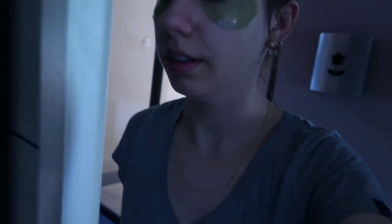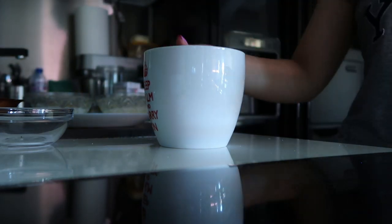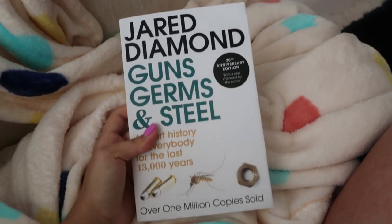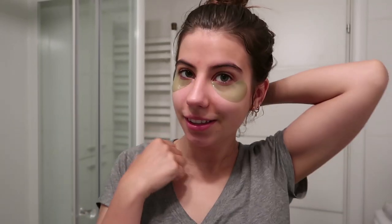Now I'm going to enjoy my morning tea. I have my tea and I'm going to finish the book I'm currently reading, which is 'Guns, Germs, and Steel' by Jared Diamond — I absolutely love it, I think it's such an amazing book and I have less than 100 pages left. See you in 15 minutes! Okay, 15 minutes have passed and I'm going to remove the under-eye patches.